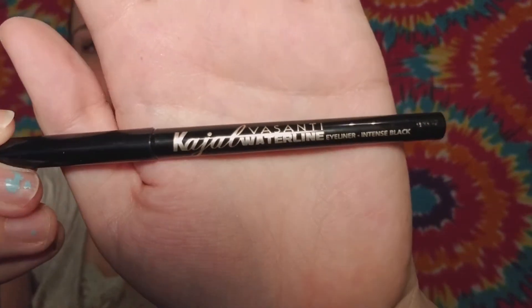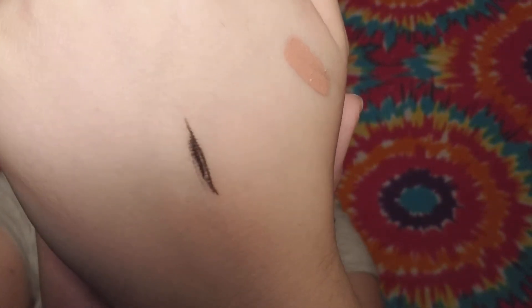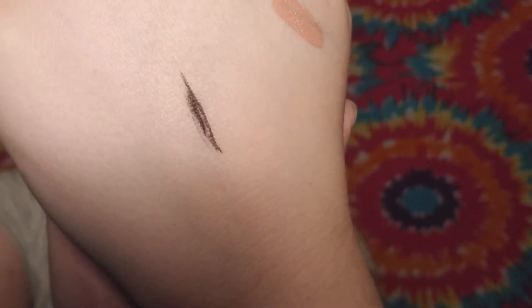The next thing in here is a Kajal — the Saunty waterline eyeliner in intense black. It's just a regular tip. It's a pretty soft formula, looks like it goes on soft and pretty pigmented. I'll try it out and see how I like it. One of the first Ipsy bags I got I received one of the Urban Decay ones and I've been obsessed with it ever since, so I don't know if this will beat that, but it looks to be a pretty good formula. And even from the time I've had it on I can say it's not trying to smear, so that's pretty impressive.